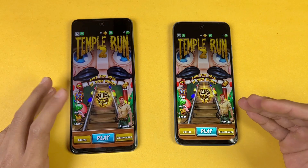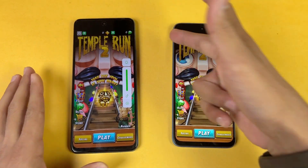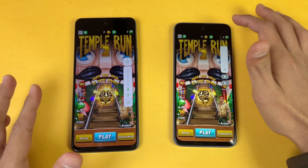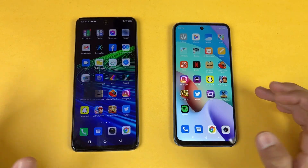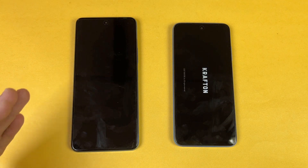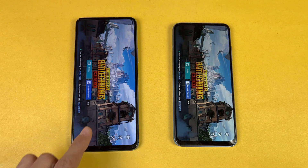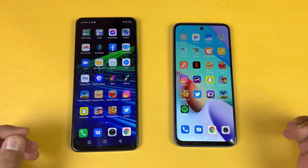The Infinix Note 11 Pro finishes about four seconds ahead of the Redmi 10. Here are the speakers of the Note 11 Pro at max volume with two speakers, and here is the Redmi 10 at max volume — the speakers are very similar on both phones. Now let's open PUBG Mobile — there's a noticeable delay on the Redmi 10. The Helio G96 versus the Helio G88 — the Note 11 Pro is a little faster, with smooth graphics and ultra frame rate on both phones at maximum settings.